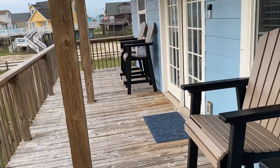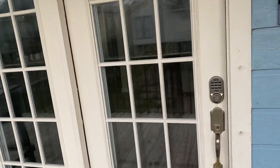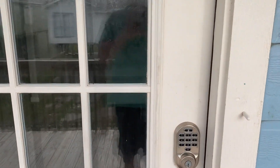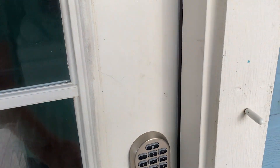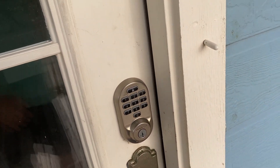We have some brand new patio furniture. We have Wi-Fi locks — we'll give you a code before you're booking, and you'll use that to enter.